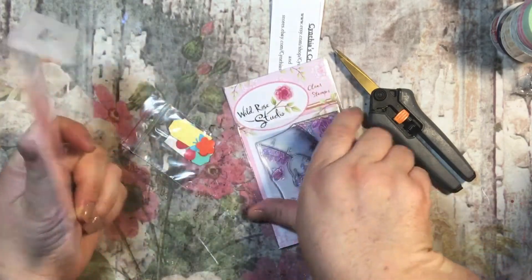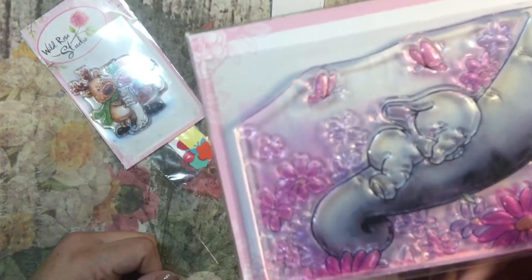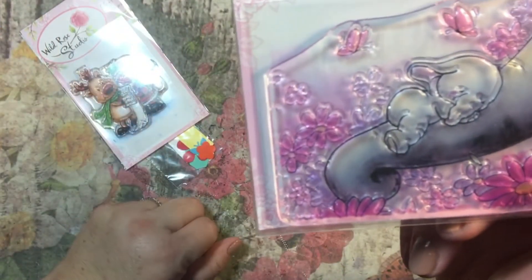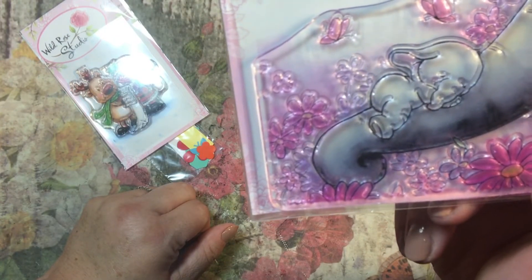But I ordered these two little stamps. They're Wild Rose Studio stamps. Look at how sweet this is — the little baby elephant sleeping on her mama's trunk, or her baba's, whichever. Oh my gosh, it was adorable.